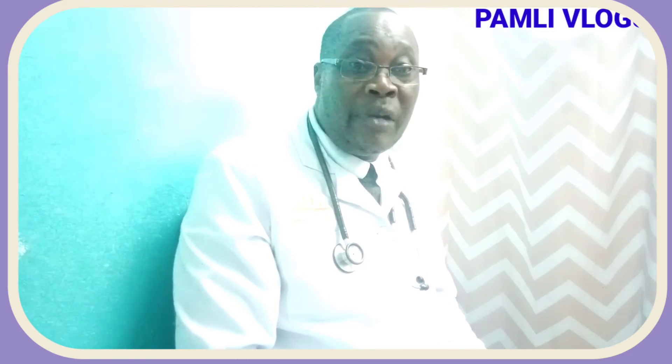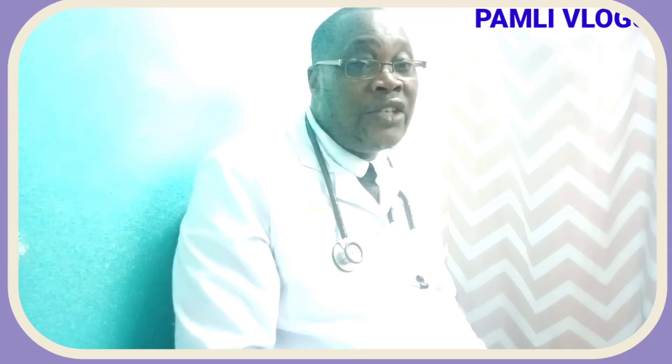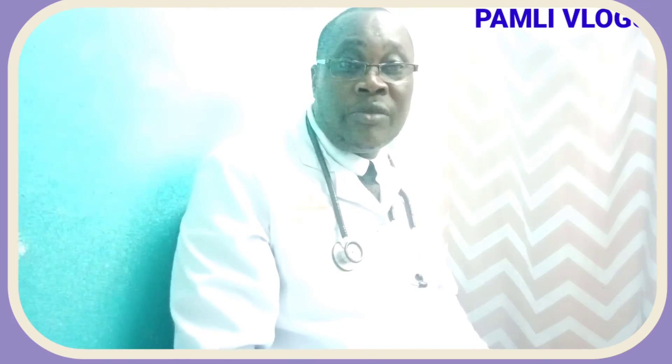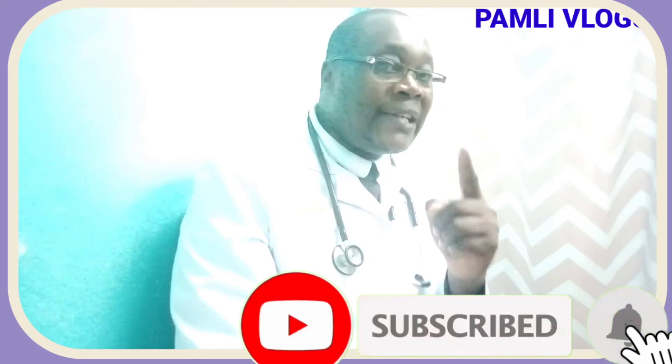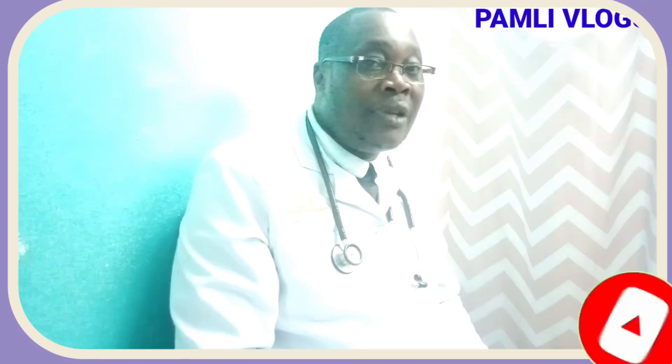So when you have pain while walking, particularly on your heels, please do visit the hospital for further management and we will really help you. Thank you so much for watching this short video. Always subscribe to our channel because there are more helpful contents coming that are benefiting our society.